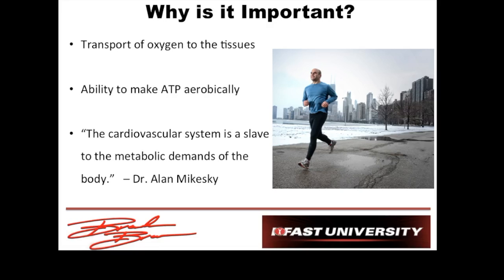One of my favorite exercise physiology quotes is from Dr. McKeskey, who I've had the pleasure of working with and learning from. It says: the cardiovascular system is a slave to the metabolic demands of the body. So anytime I need energy or metabolism increases, the cardiovascular system has to ramp up — it has to ramp up so that I can get fresh oxygen in and CO2 out to keep up with metabolism.